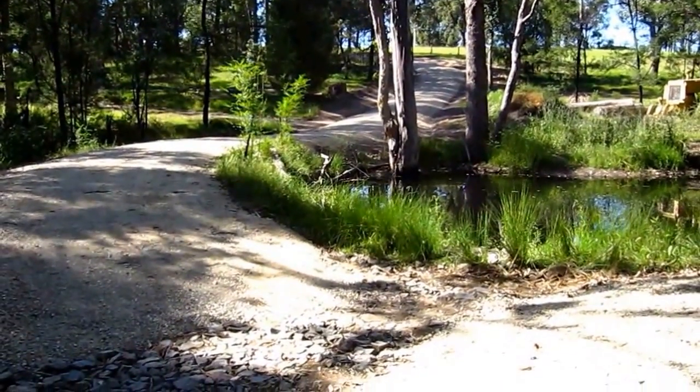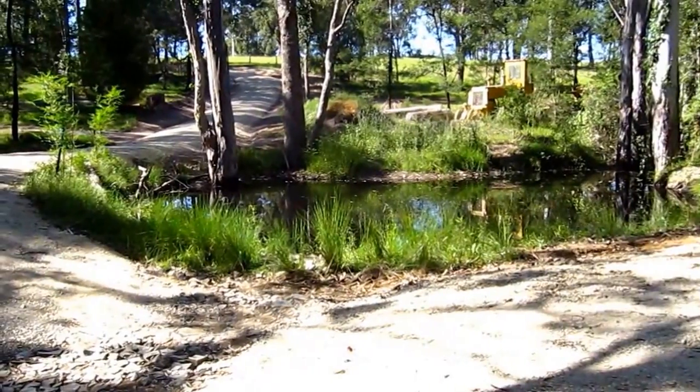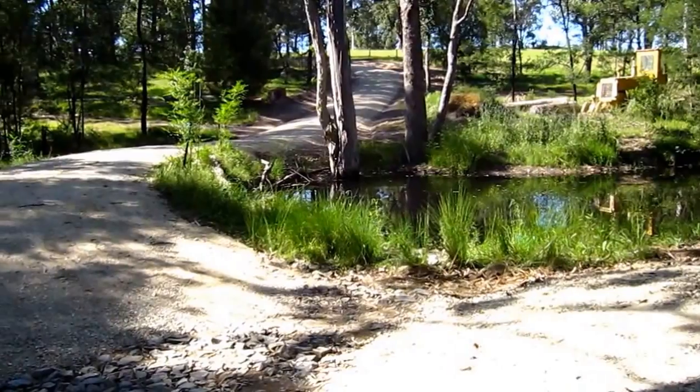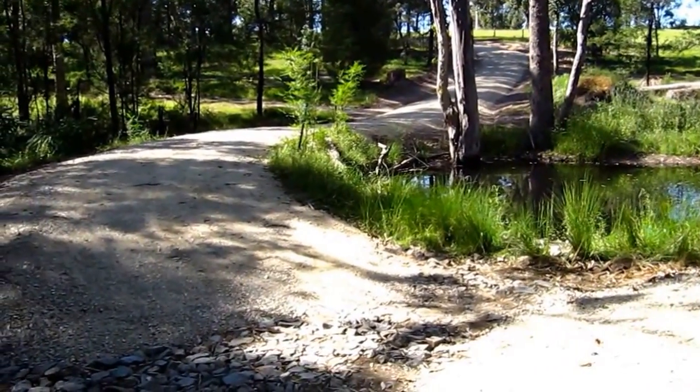I installed this crossing dam for cheaper than the cost to put the pipe in. It took about two and a half thousand dollars thereabouts to build this little crossing dam, and it's made it fully functional.